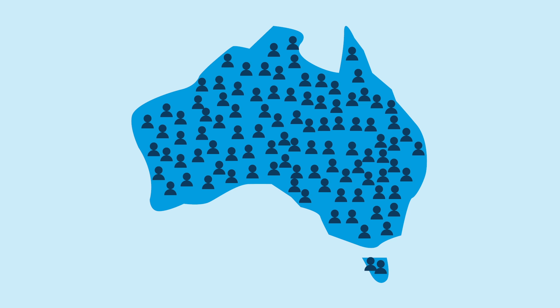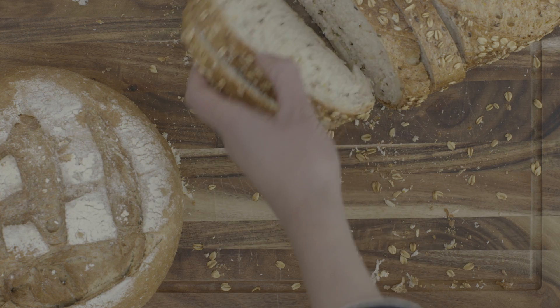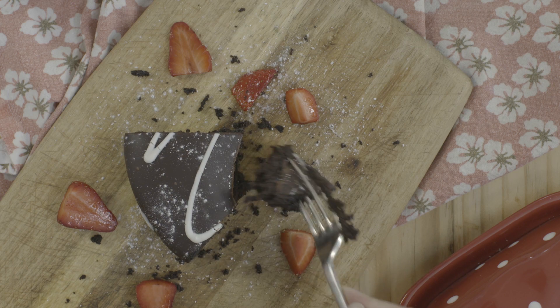One in 100 Australians has a condition called celiac disease, which means their body is more sensitive to gluten. When people living with celiac disease eat this gluten, their immune system over-reacts and this damages the lining of the small intestine.